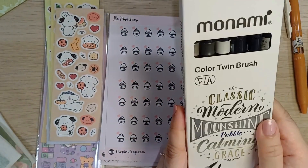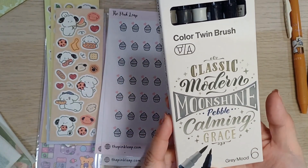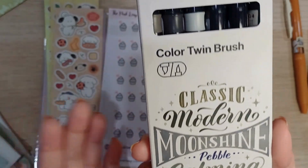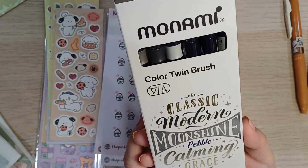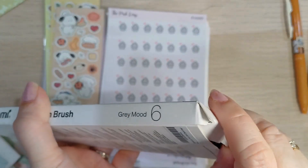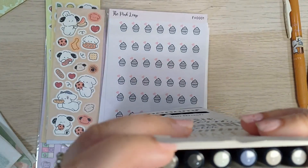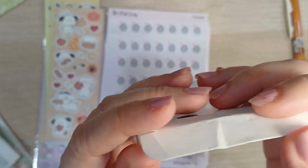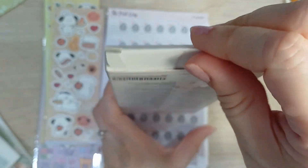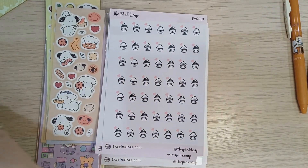Last weekend I was able to get these Monami Classic Modern Shine Pebble Color Twin Brush. It has six colors and they're very light. I've already done a test — let me show you how they look. They're really just a bit of gray and browns.